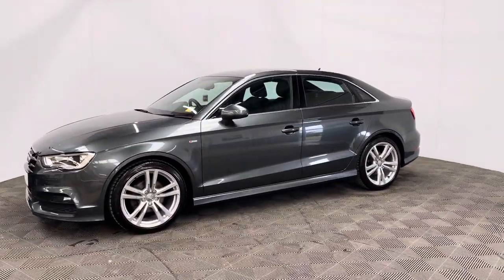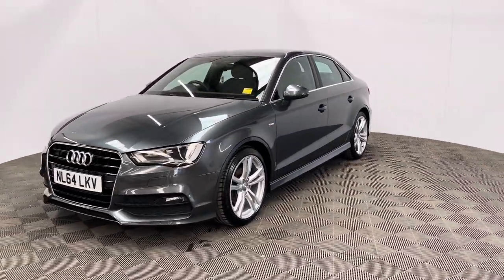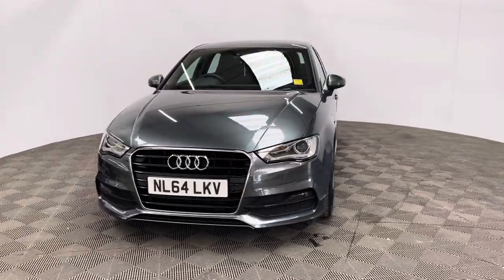So if you have any questions or you'd like to book a test drive, please give us a call. The number is 01525 305016. Thanks for watching.